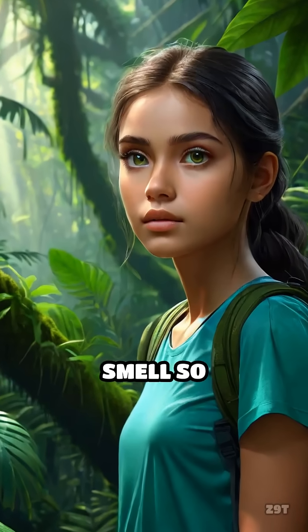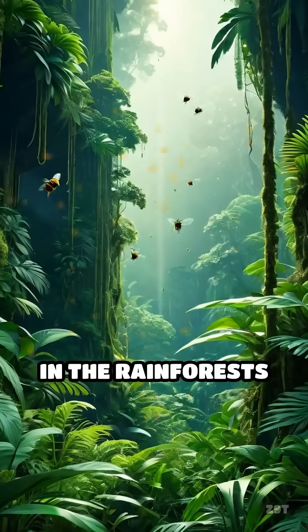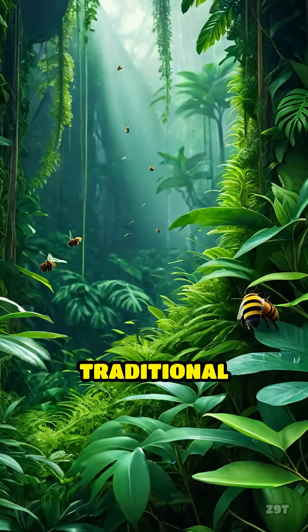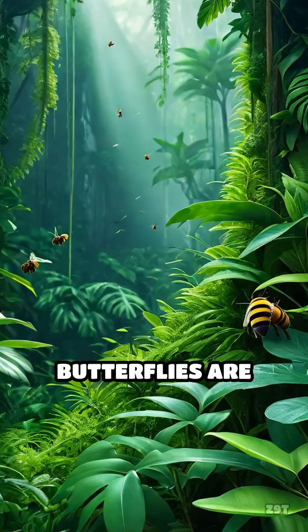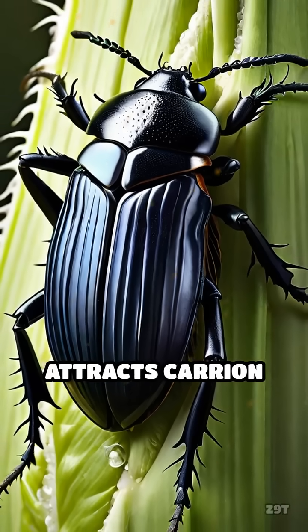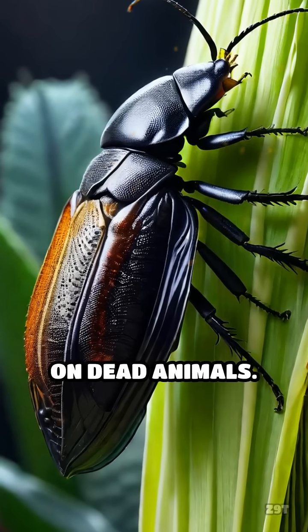But why would a flower want to smell so disgusting? The answer is all about survival. In the rainforests of Sumatra, where the corpse flower naturally grows, traditional pollinators like bees and butterflies are scarce. Instead, the flower's putrid aroma attracts carrion beetles and flesh flies, critters that usually feed on dead animals.